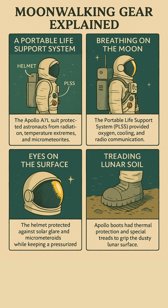The helmet wasn't just a bubble — it blocked deadly sunlight and flying dust, while the gold visor protected their vision. In those iconic boots, special treads helped grip the moon's powdery surface one step at a time.